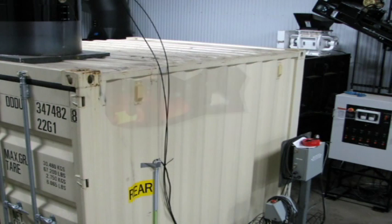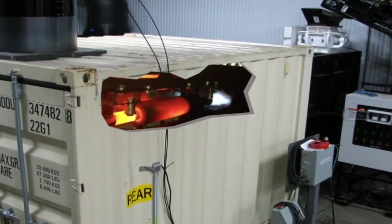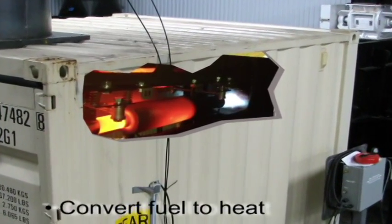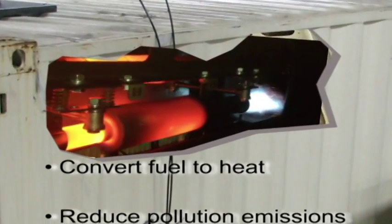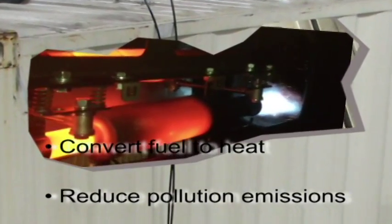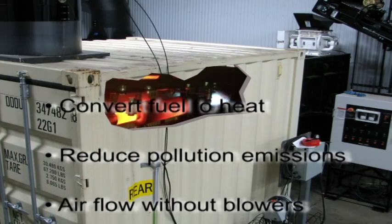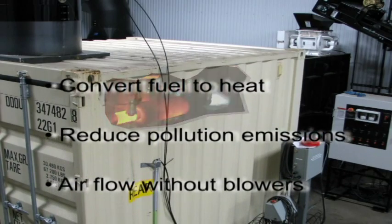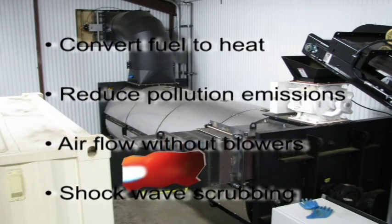Pulse jet drying is a technology with significant potential for industrial drying systems. Benefits include an efficient and simple way to convert fuel into heat, a reduction in pollution emissions, air flow without mechanical blowers, and shockwave scrubbing of air foil.